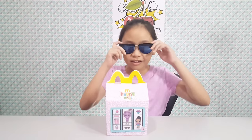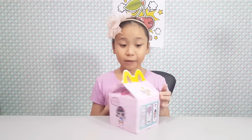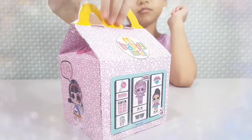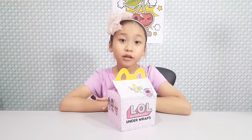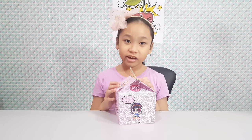I'm back again! This looks like an LOL Underwraps Happy Meal, right? Look! Isn't it fabulous? It looks exactly like an LOL Underwraps. Let's check inside.